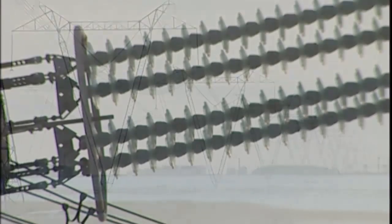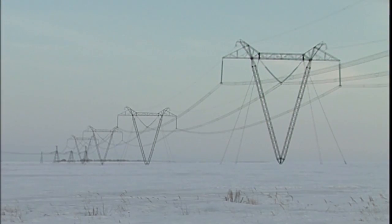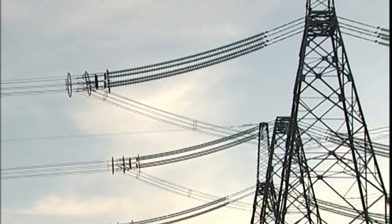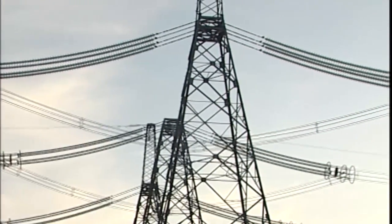Holding Global Insulator Group cares about reliability of the products it supplies. The Technical Consulting Department, GIG Operations Service, aims to study insulator quality in order to keep its operating characteristics.